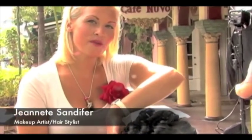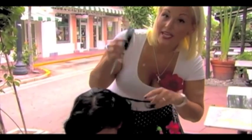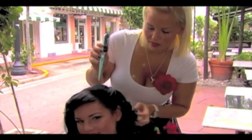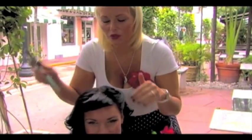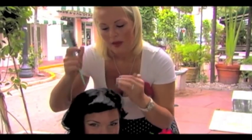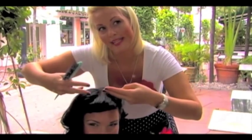My name is Jeanette Sandifer. I'm a makeup artist and hair stylist here in South Beach. To create this hairstyle and the classic look with the pin-up bang, even if you don't have bangs, all you have to do is take a piece of hair out of the front, bring it forward, and with a curling iron, curl it under and pin it and let it sit.